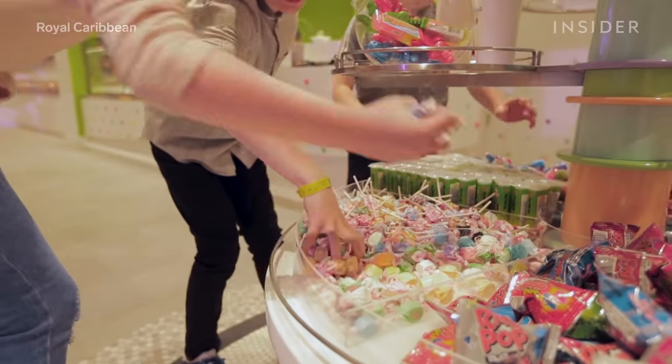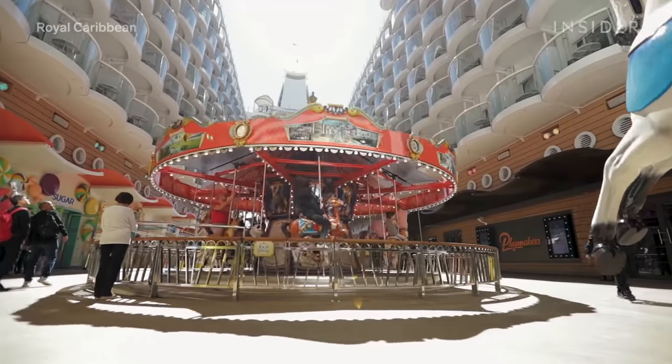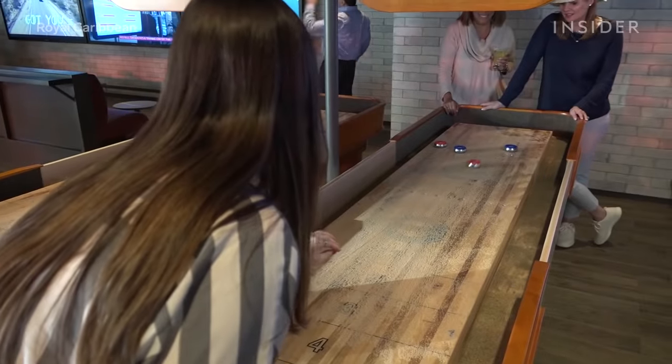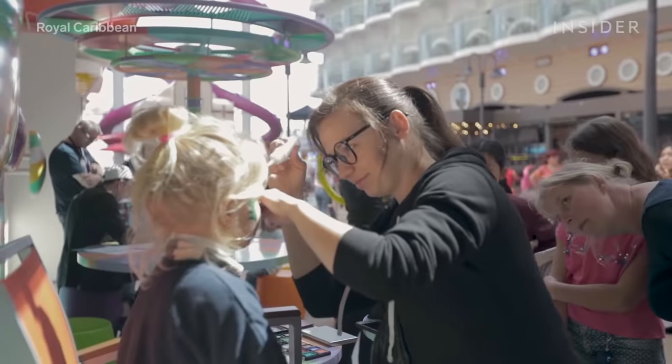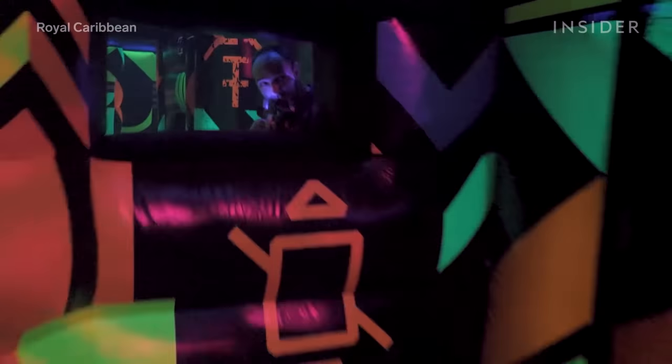Stroll along the boardwalk and visit Sugar Beach, where they serve 161 different types of candies. Kids will never want to leave, but not to worry — there's plenty more on the boardwalk to keep your children occupied. There's an arcade, a carousel, and face painting with live music. Take them to Battle for Planet Z for glow-in-the-dark laser tag.